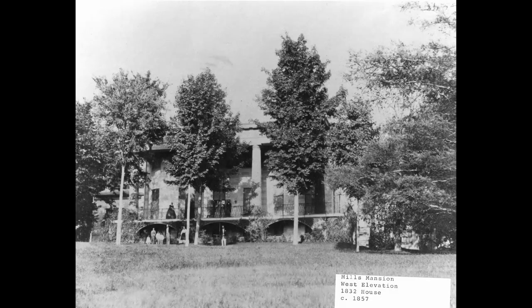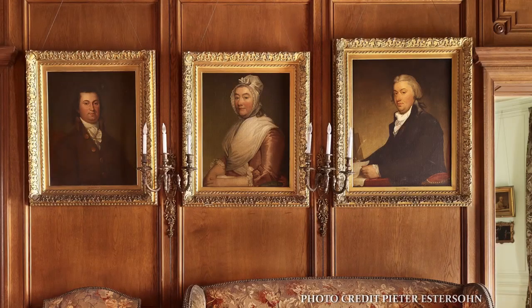When the mansion was remodeled in the 1890s, it was important to Ruth Mills to keep the original structure and style as an homage to her family heritage.